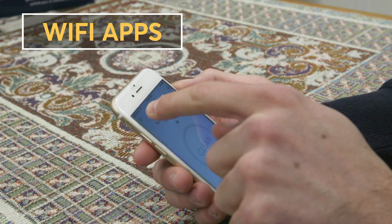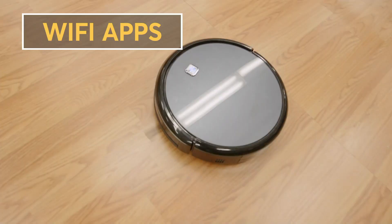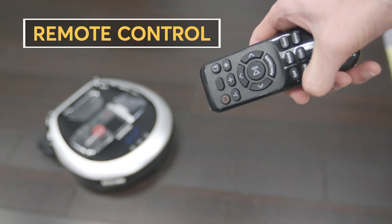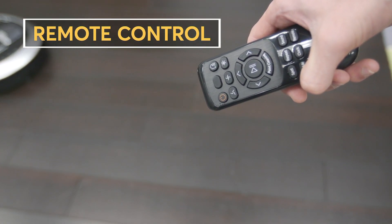Many robotic vacuums offer Wi-Fi compatible apps so you can control the vacuum from anywhere. A remote control is also a helpful feature in case you're feeling productive and you want to take control of the cleaning.